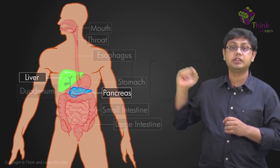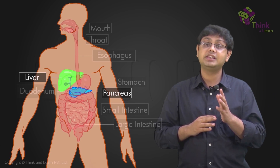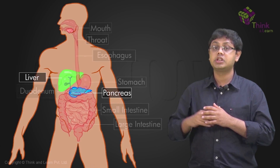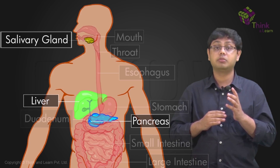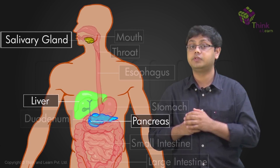Here, these organs — the liver and the pancreas — aren't exactly part of the alimentary canal, but they secrete different kinds of enzymes which are vital to the process of digestion. Apart from this, there are other glands as well which help in digestion, like the salivary gland. This is located here in your mouth and secretes saliva, which begins all the process of digestion.